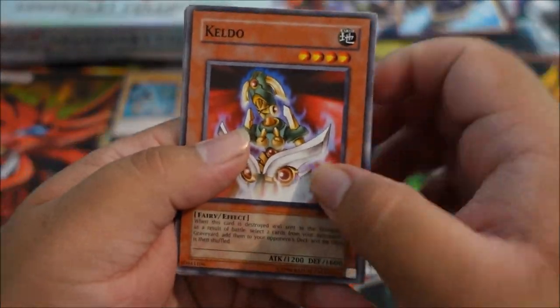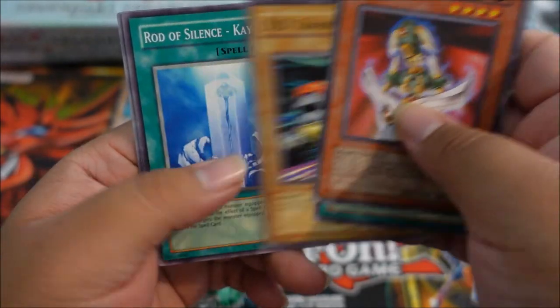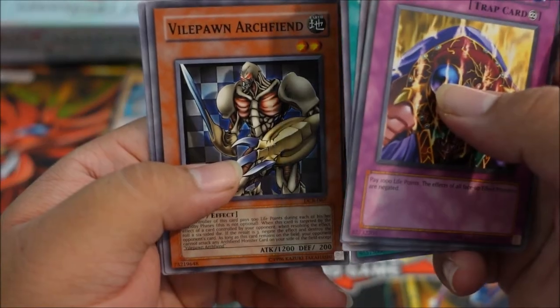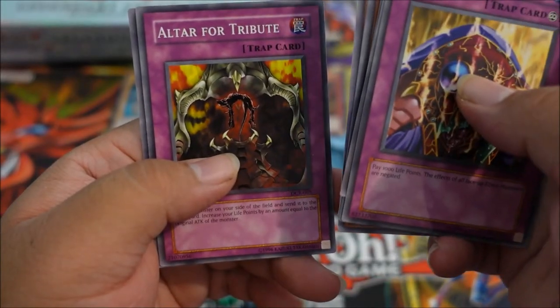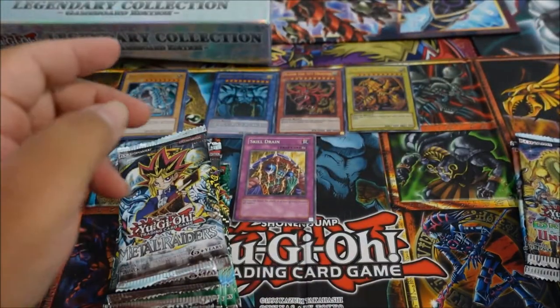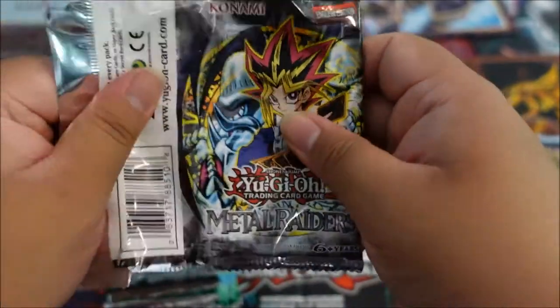Starting off Dark Crisis with: Keldo, Precious Cards from Beyond, DD Trainer, Rite of Spirit, Skill Drain — a rare Skill Drain, very nice. Then Archfiend, Cyber Raider, Ultra for Tribute, and Guardian Elma. A rare Skill Drain is awesome. Nothing's guaranteed in these things, so it's always fun to get that randomness.